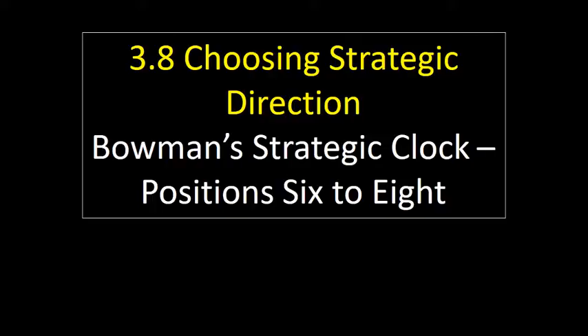Hi there, this is Mr. Evans. This video looks at Bowman's strategic clock and this time we're looking at positions 6, 3, 2, and 8.